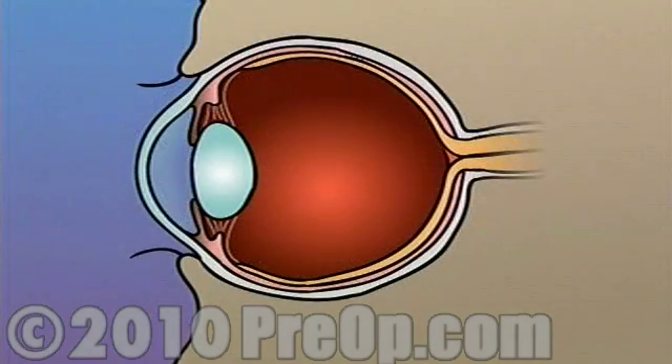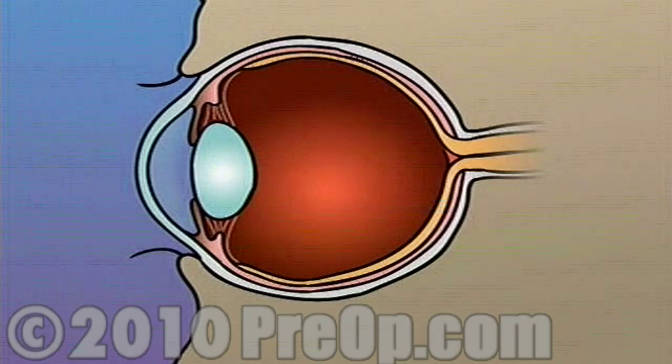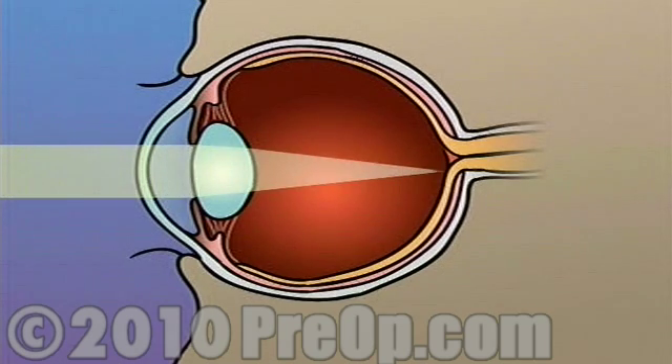The human eye is constructed like a camera, with a clear lens in the front and light-sensitive tissue at the rear. This tissue makes up the retina, which acts like photographic film. In an eye that has perfect vision, light rays passing through the pupil are focused by the lens to fall precisely at the center of the retina.